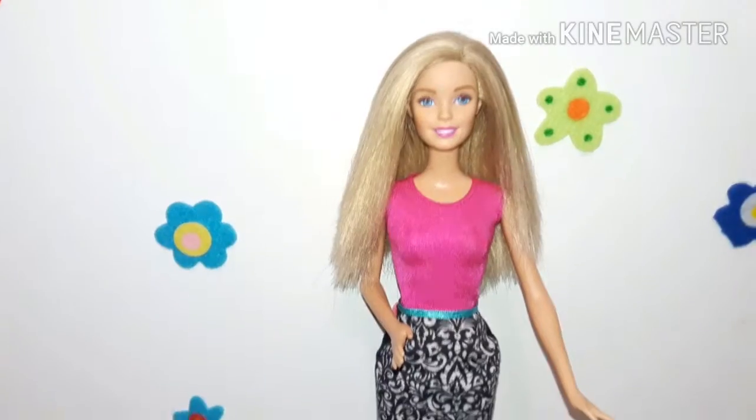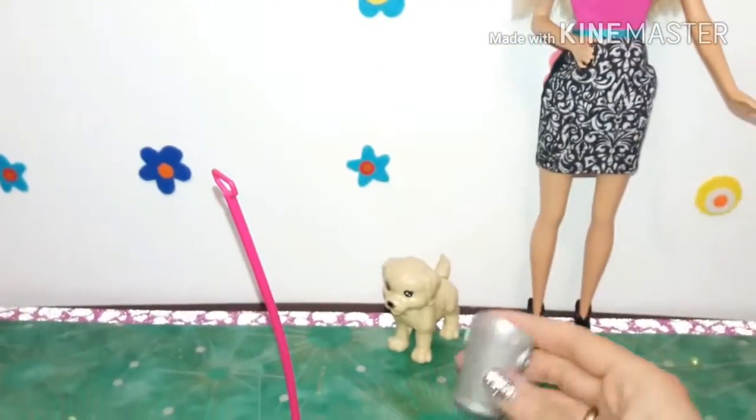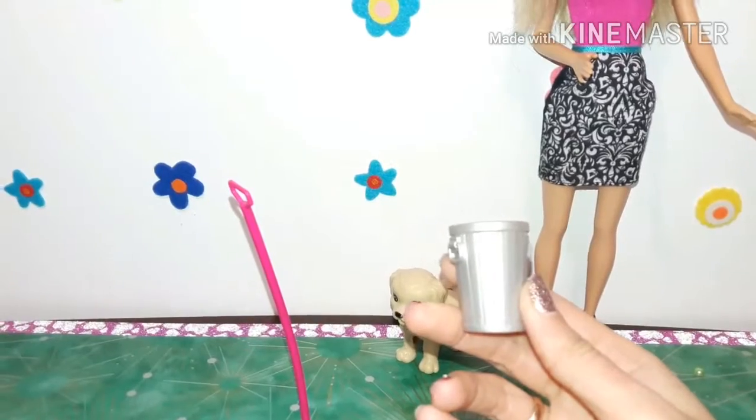Today we will show you one of the following sets. This is not a novelty from 2017 but a very original set — it helps Barbie doll feed and care for her pet puppy.